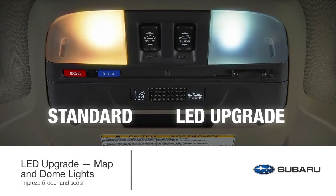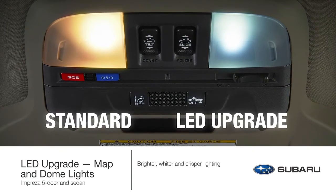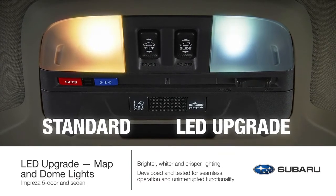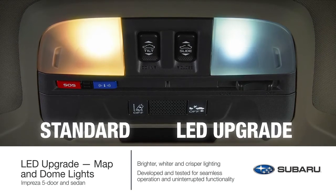Improve visibility inside your Impreza with brighter, wider, and crisper lighting. This genuine Subaru accessory is developed and tested to vigorous Subaru standards for seamless operation, uninterrupted functionality, and to help ensure the safety of your vehicle's electrical infrastructure.